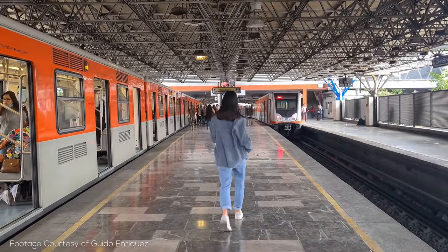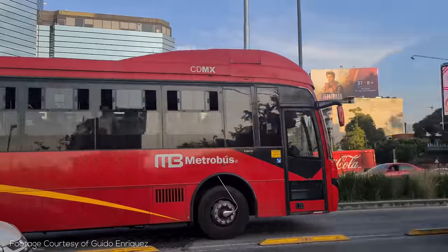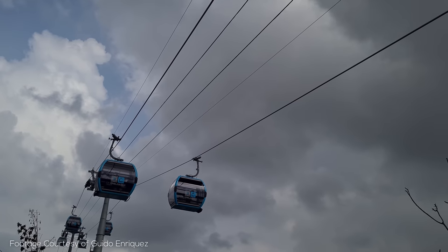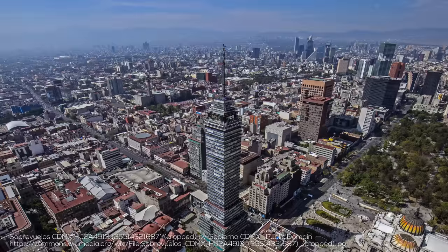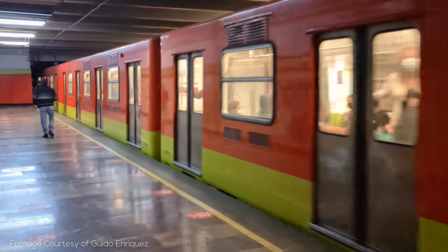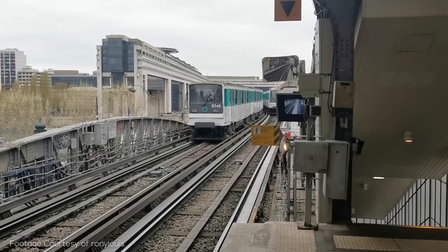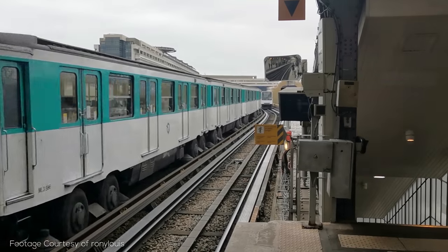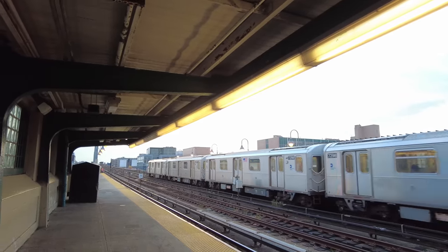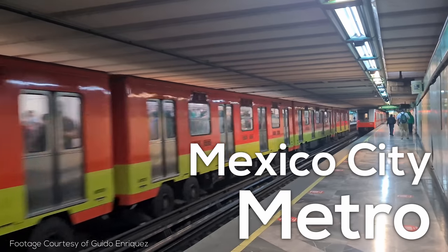Transit in Mexico City doesn't stop with the metro. It has a comprehensive network of express and electric buses, more rail lines on top of the metro, and even gondolas, with much more on the way — all coming together to keep North America's most populous city moving. Despite the Mexico City Metro's underappreciated status, it moves more people every day than the iconic Paris Metro, its distant cousin, and nearly as many as the New York City subway with less than half the stations. So without further ado, let's dive into the Mexico City Metro.